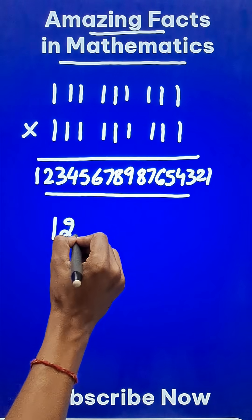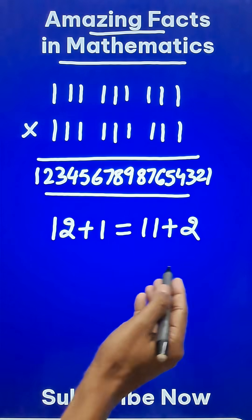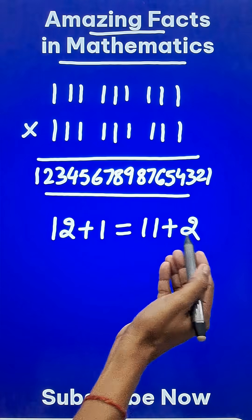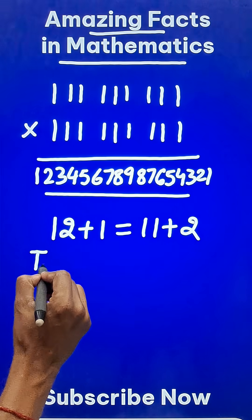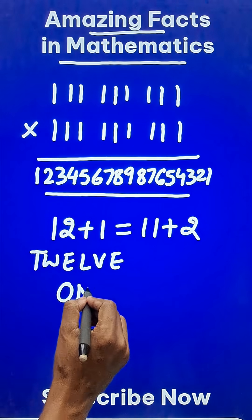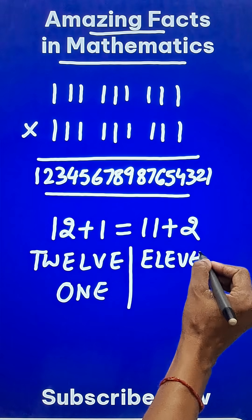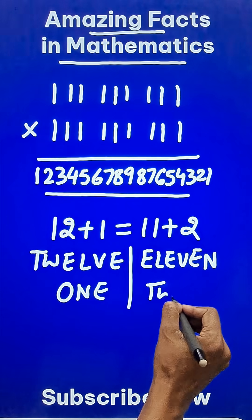Likewise, 12 plus 1 we all know is equal to 11 plus 2. How do we prove this using number names? Twelve: T, W, E, L, V, E and One: O, N, E. And then Eleven: E, L, E, V, E, N and Two: T, W, O.